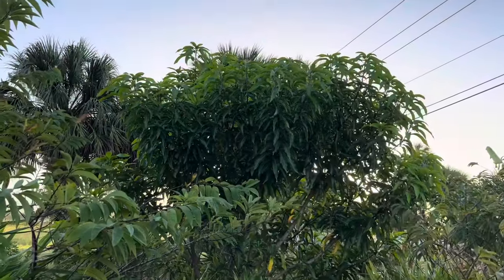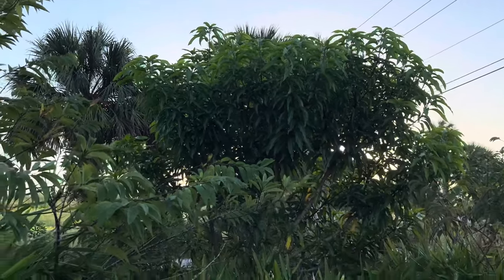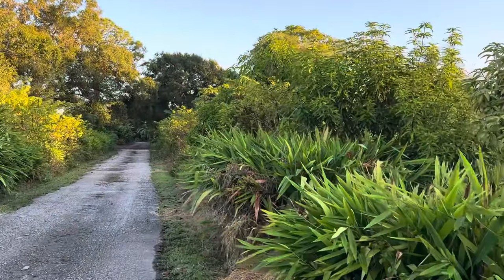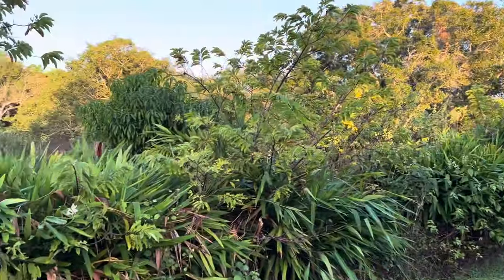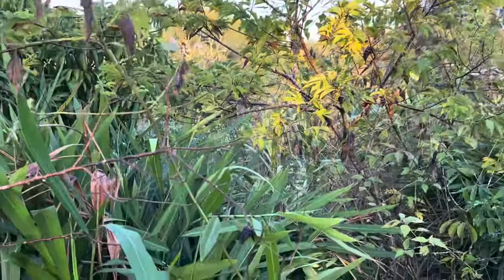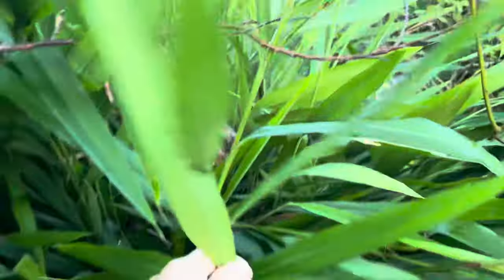This is a Sea Graves or Triple Sec mango — that's been one of my favorite mangoes, but last year it did not produce any fruit. Back to the annonas: the annonas with ginger planted next to them all seem to do better than the ones that didn't have ginger.